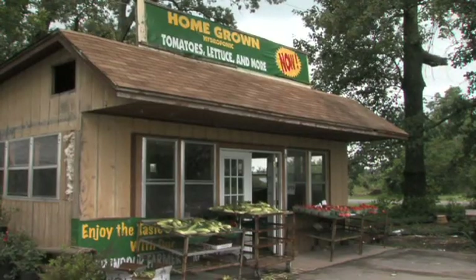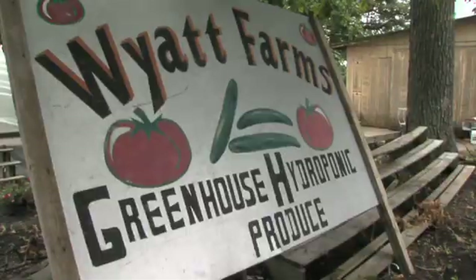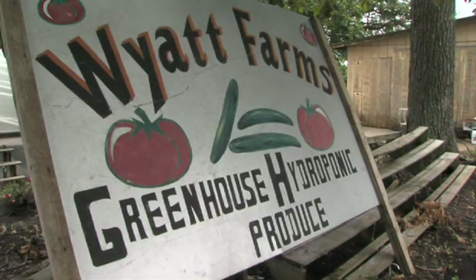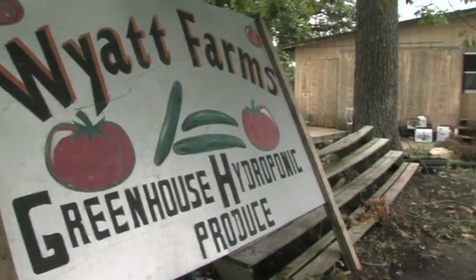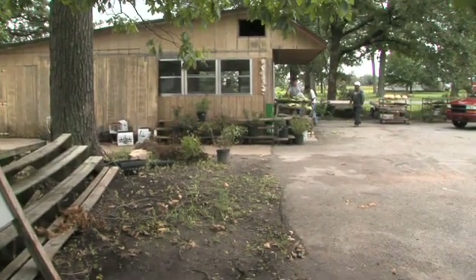People are learning about the high-quality produce that's being grown here. Vicki Nguyen, the Marshall County Family and Consumer Sciences Extension agent, works with the Wyatts, who also sell fresh vegetables from a roadside stand near the greenhouses. Nguyen says growing the vegetables hydroponically is a good selling point from a food safety aspect — from the growing aspect and the consumer aspect, it definitely is a higher quality product with fewer instances of risk of foodborne illness.